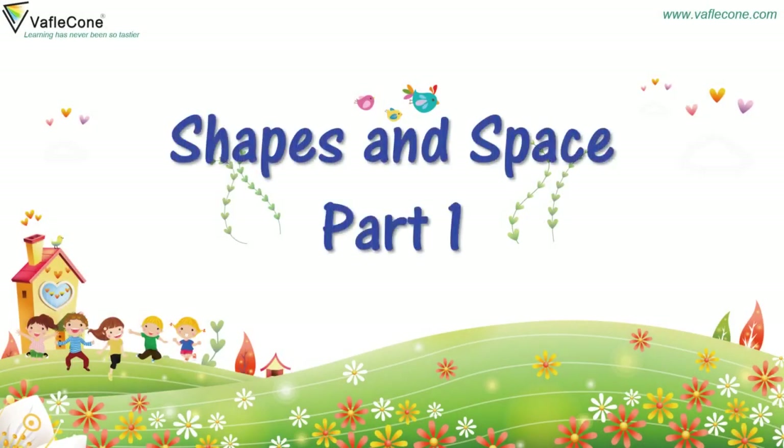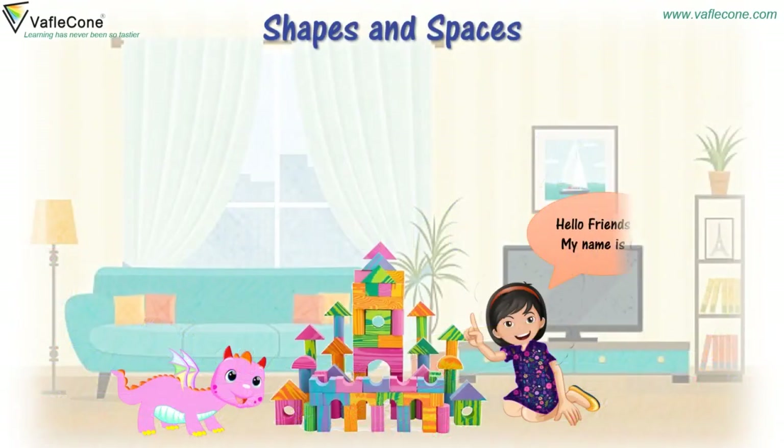Shapes and Space, Part 1. Hello friends, my name is Gia. Hi friends, I am Dodo.